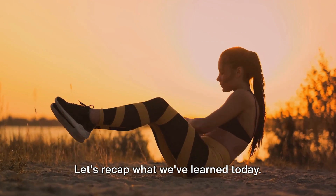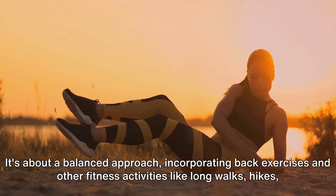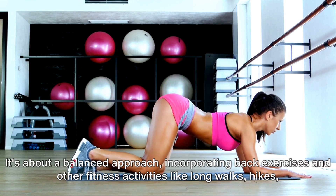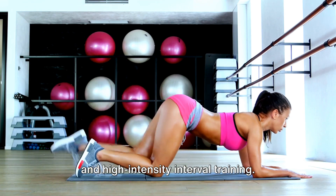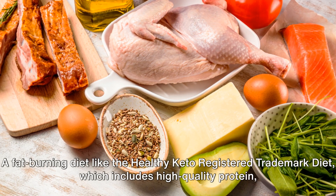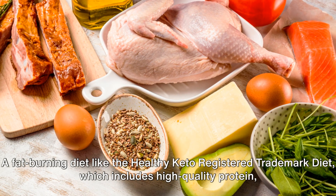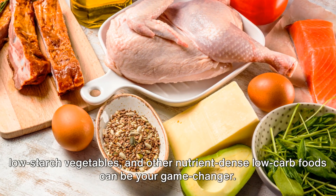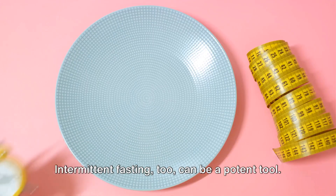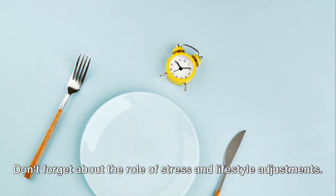Let's recap what we've learned today. Achieving that flat belly isn't just about doing endless crunches. It's about a balanced approach, incorporating back exercises and other fitness activities like long walks, hikes, and high-intensity interval training. Remember, your diet plays a massive role in this journey. A fat-burning diet like the Healthy Keto Diet, which includes high-quality protein, low-starch vegetables, and other nutrient-dense low-carb foods, can be your game-changer. Intermittent fasting, too, can be a potent tool.